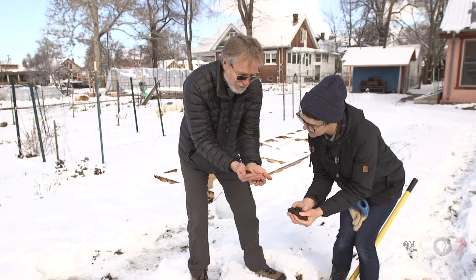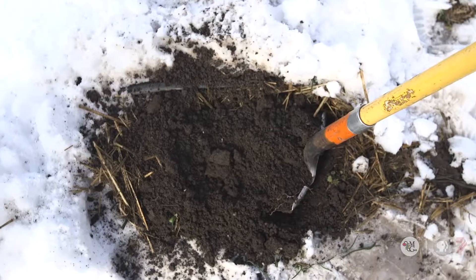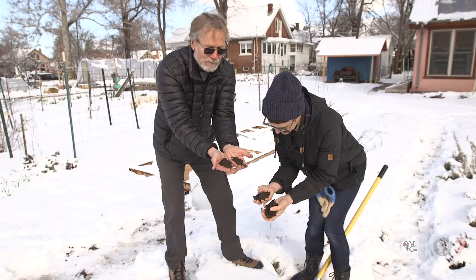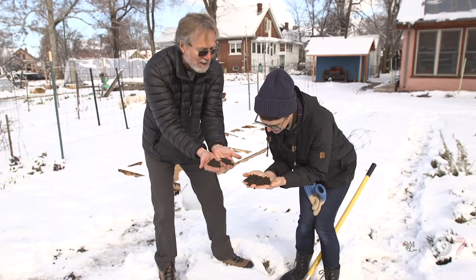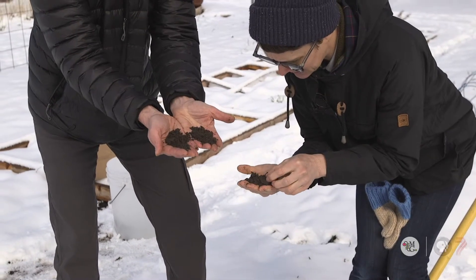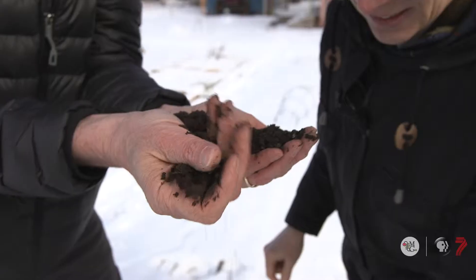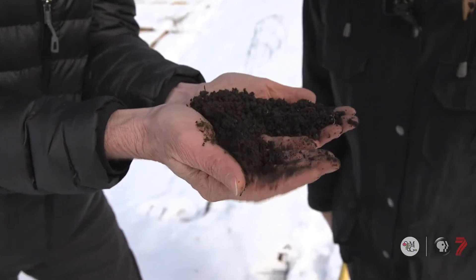This soil is very well structured — you can see the little aggregates and clods, which means roots are going to move really nicely through it. That's why organic matter is so great: it helps aggregate soil particles, facilitates the movement of water through the soil, and aerates the soil. This is a very good, healthy soil.